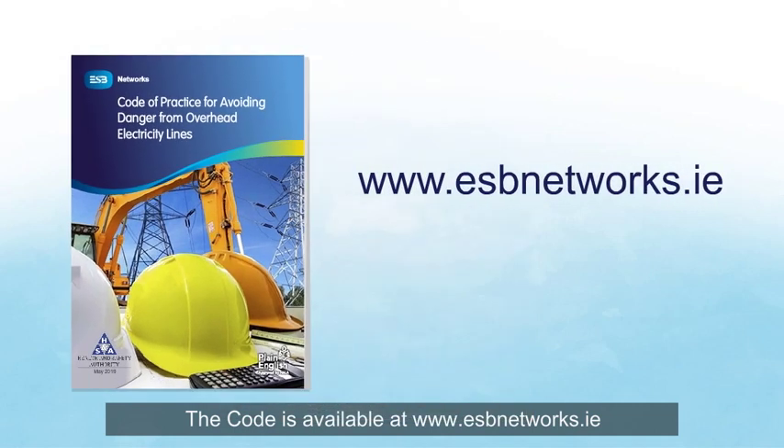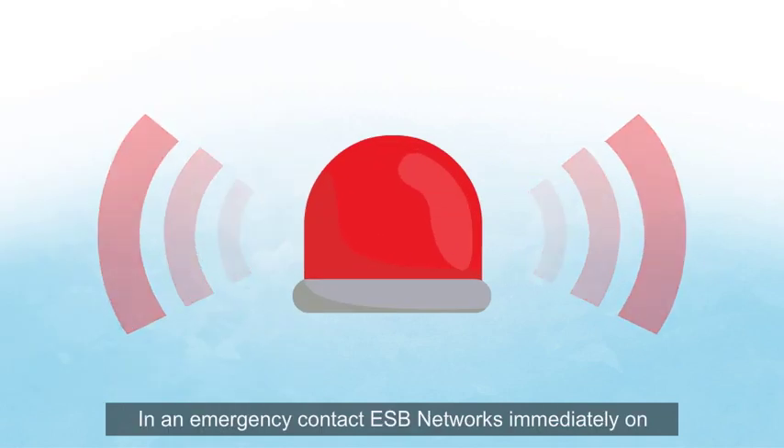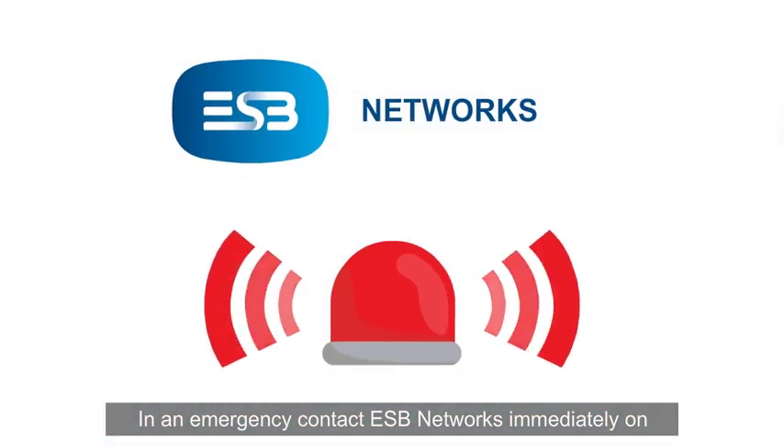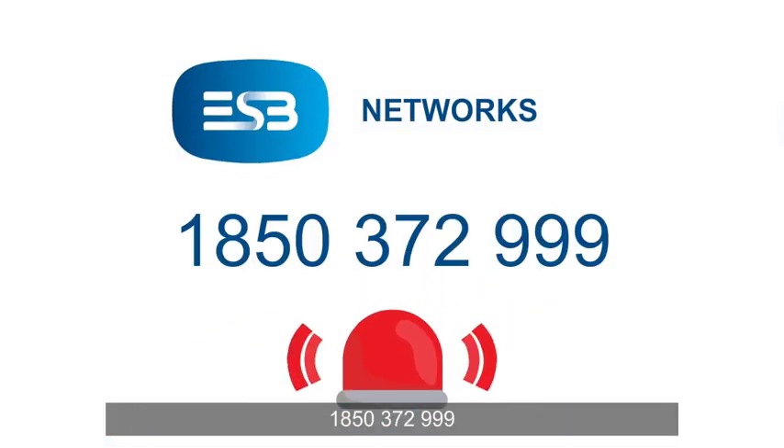The Code is available at www.esbnetworks.ie and at www.hsa.ie. In an emergency, contact ESB Networks immediately on 1850 372 999.